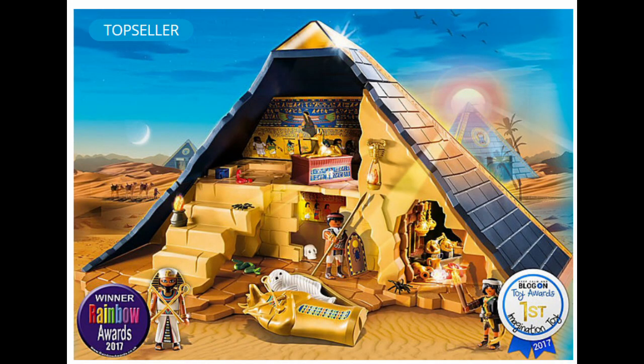Playmobil actually has quite a variety of different sets that are history themed. They have Greek, Roman, Ancient Egyptian and some Native American sets that you can buy, which you can find on their website — links in the description. In addition to this set I also have what's known as the Pharaoh's Pyramid. It is a pyramid that you build and it's got secret passageways and you can play with it. Unfortunately I don't have it here in Scotland, it's in Canada. From the Egyptian collection I also have a temple set, so I've got quite a bit of Playmobil in my house.